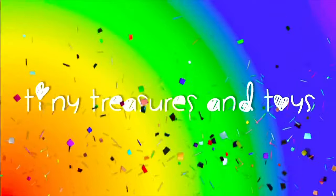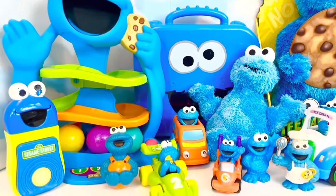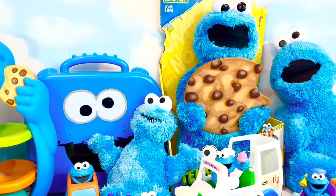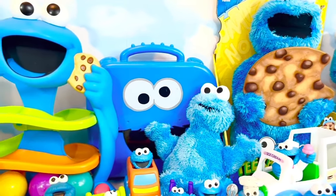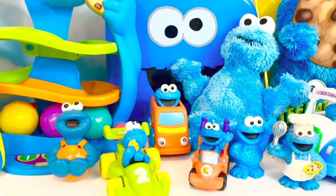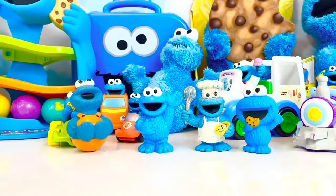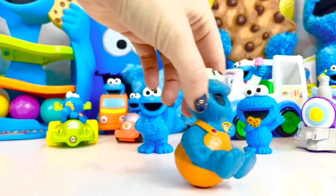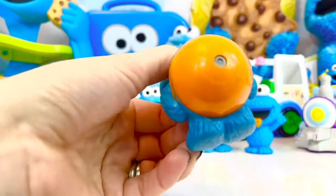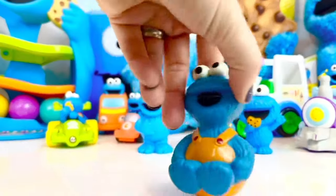Hello and welcome to Tiny Treasures! Today we are going to explore our Cookie Monster toy collection. We have soft Cookie Monsters, talking Cookie Monsters, and little car Cookie Monsters. Let's explore together. Let's look at our Cookie Monster figures first. We have our Weeble Wobble Cookie Monster — he has a rounded bottom and he moves back and forth, and you can spin him around.